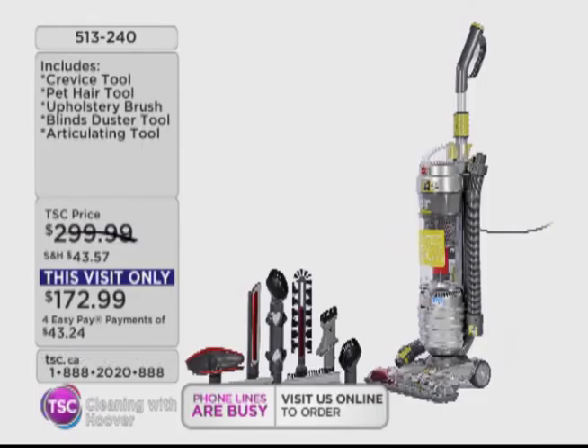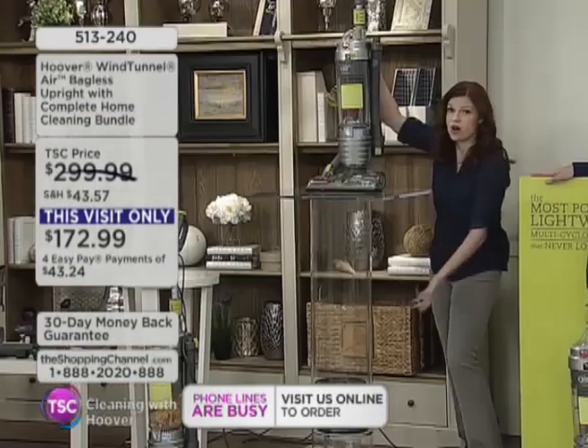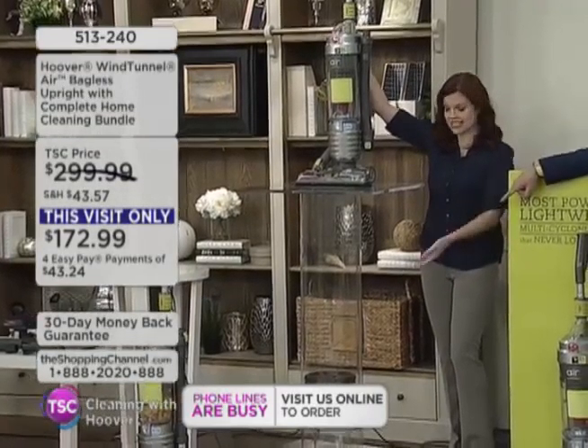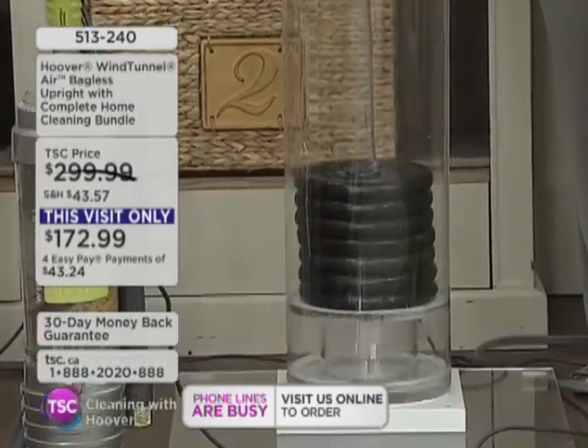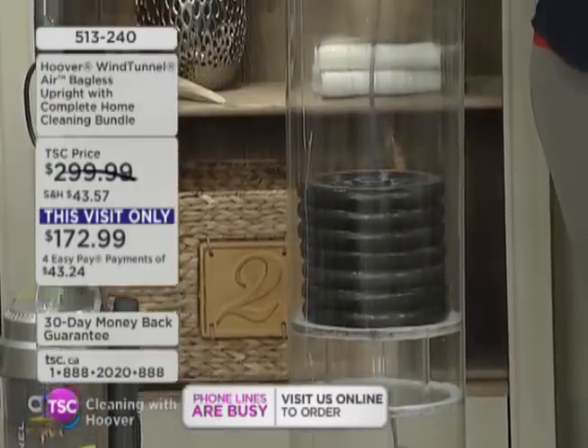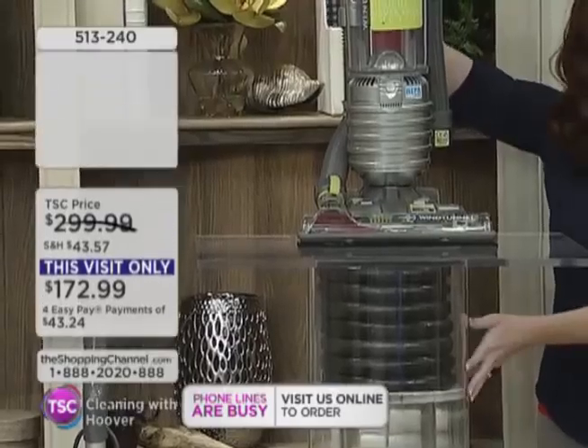I wanted to show you the suctioning power. This is a great demonstration — this is 70 pounds. All I'm doing is turning it on. That's 70 pounds. 70 pounds just using the Hoover Wind Tunnel. That's the technology at work. That is unbelievable.